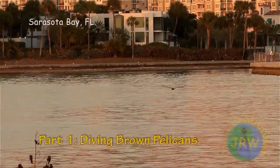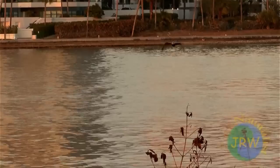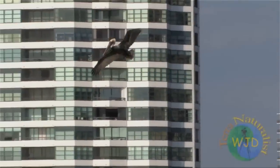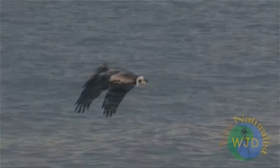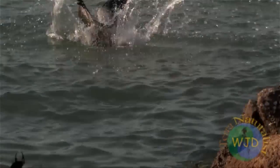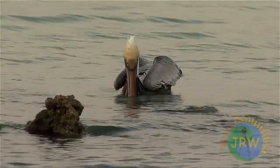In shallow waters of Sarasota Bay, Dr. Jesse Williams and I videotape brown pelicans twisting and turning in mid-air before plunging head-first into the water. A split second before contact, the neck straightens and the wings fold back over the body. Some observers have noted that the head is also turned upside down just before impact. After a successful dive, the head is slowly lifted to drain water from the pouch before swallowing any captured fish.